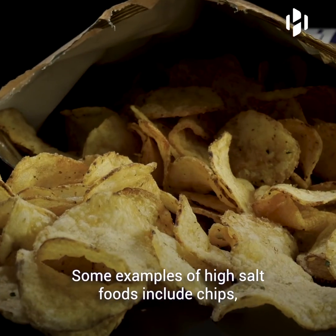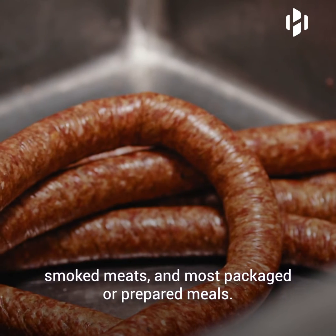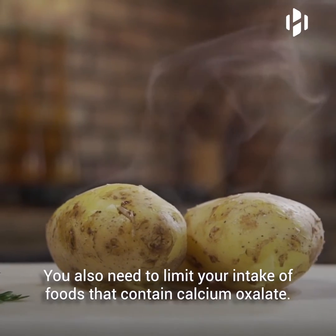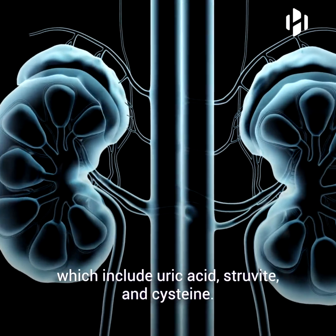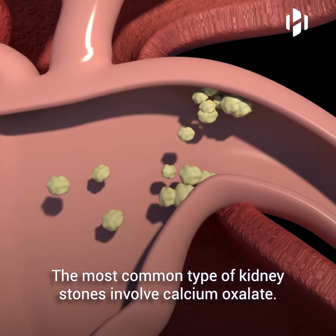Some examples of high-salt foods include chips, smoked meats, and most packaged or prepared meals. You also need to limit your intake of foods that contain calcium oxalate. Kidney stones are made of many different compounds, which include uric acid, struvite, and cysteine. The most common type of kidney stones involve calcium oxalate.